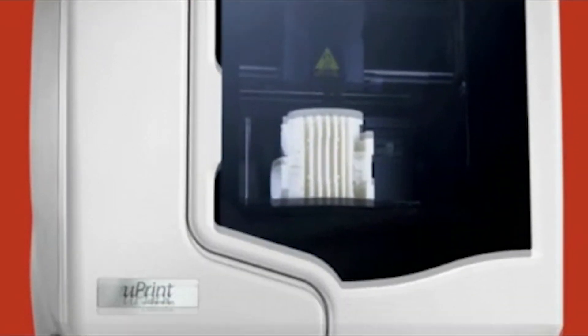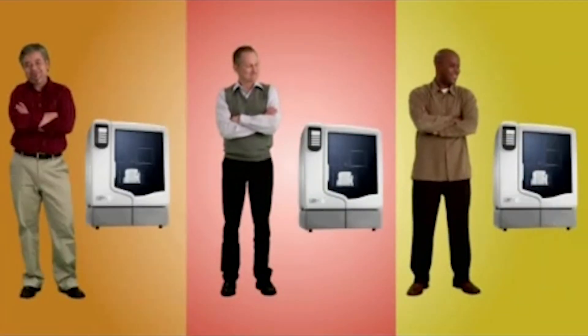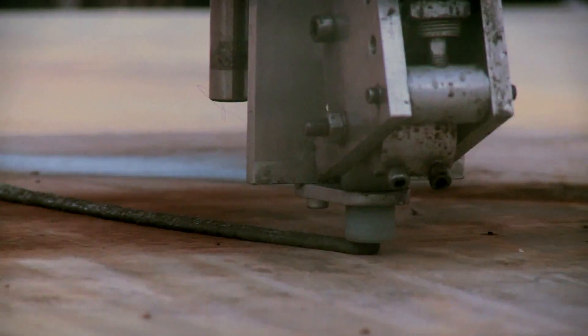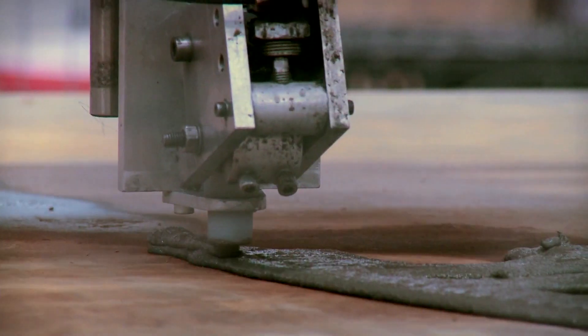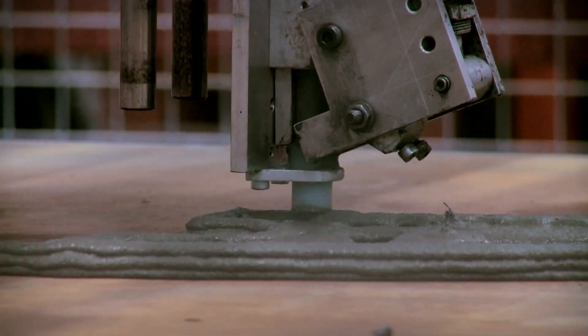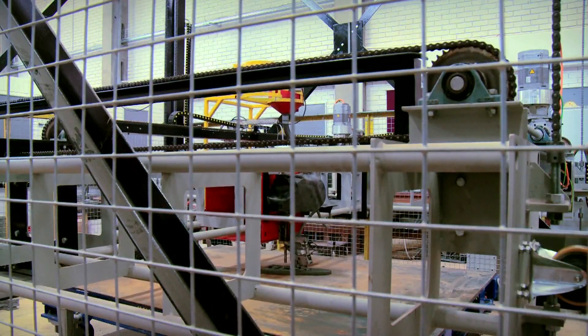Now let's talk about size for a minute. These printers can be the size of a microwave oven, or much larger — in fact, one of the biggest ones is going to fit on a tractor trailer truck. It's in southern California, and they're developing a 3D printer to print — get this — a house. The material they'll be using in this case will be concrete, and they also think they can use adobe.